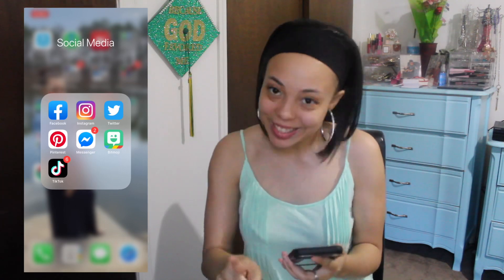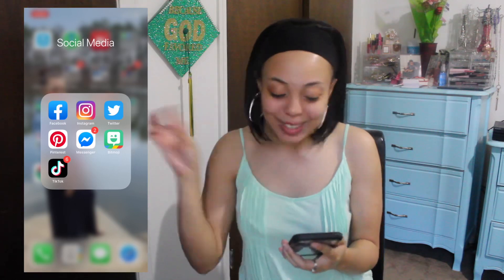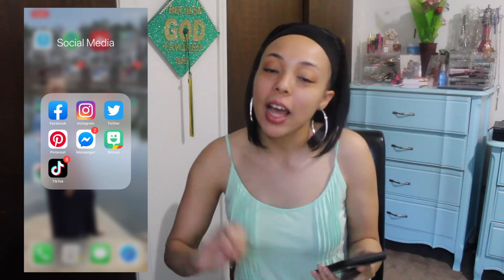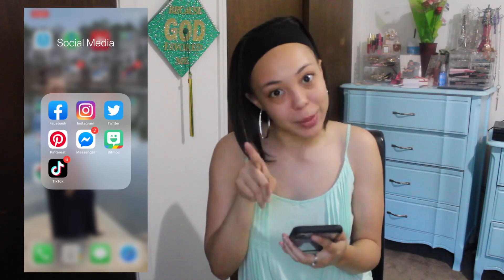If you have not followed me on TikTok, go follow me because I like to dance and I like to make people laugh. I also do Christian videos in there too. I like to sing on TikTok, so you might see a few of my videos from my car or my room or whatever. So follow me on TikTok.